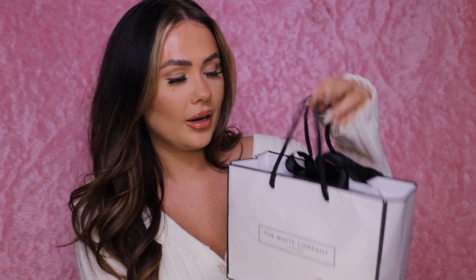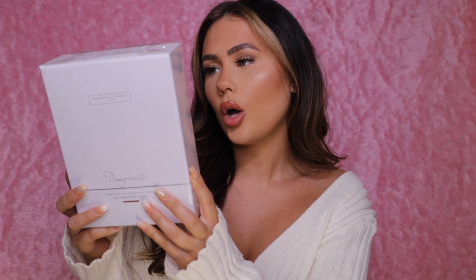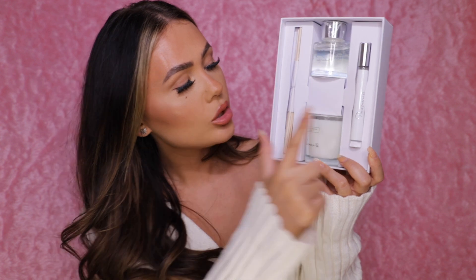My mom gave me money and I went and bought bits to open on Christmas Day. The first thing I picked up was from The White Company — I love their fireside scent. This little set is the pomegranate one; inside there's a candle, a home spray, and a mini diffuser. It was £32. The pomegranate scent had really good reviews online. It's a really nice little collection to try the scent with.